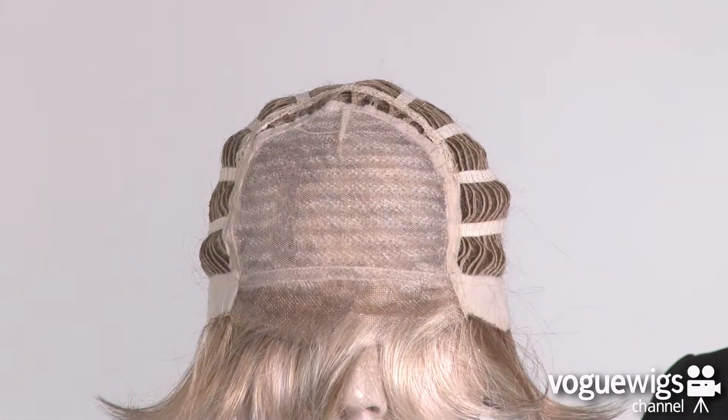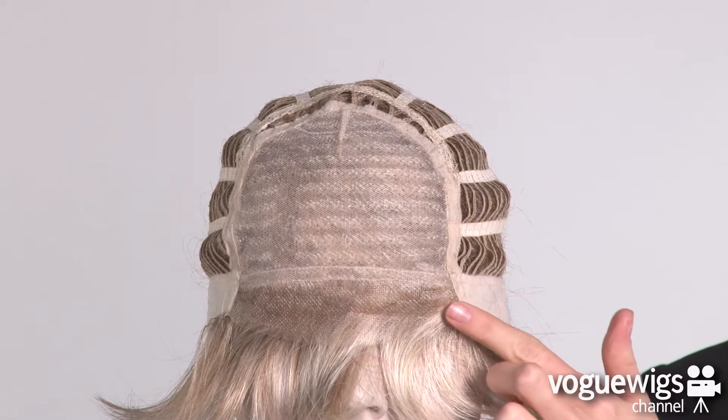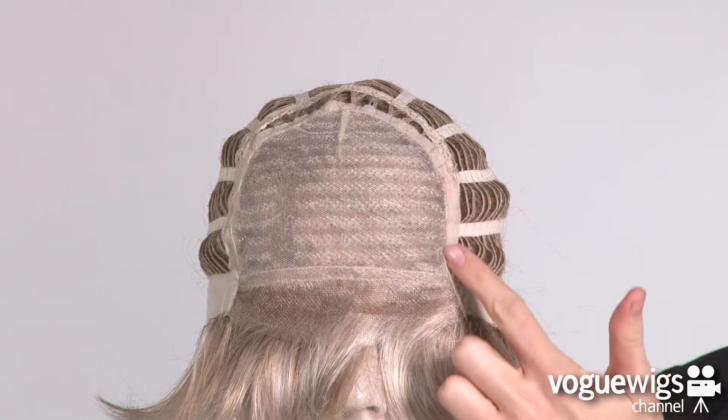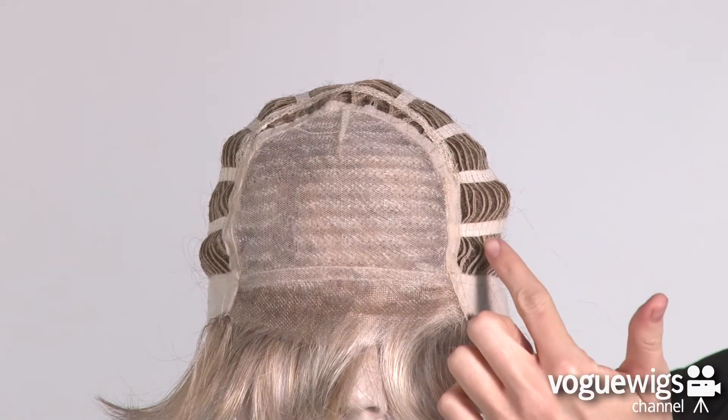Let's take a closer look at this wig's cap construction to see what makes it realistic and comfortable for everyday. The front of this cap features a lace front, which creates a completely realistic hairline. It also has a monofilament top, which allows you to part it in any direction.